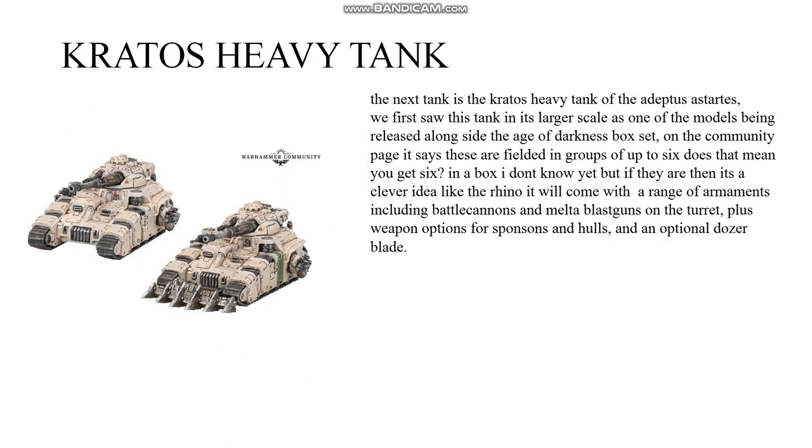The next tank is the Kratos Heavy Tank of the Adeptus Astartes. We first saw this tank in its larger scale as one of the models released alongside the Age of Darkness box set. On the community page it says these are fielded in groups of up to six — does that mean you get six in a box? I don't know yet, but if so it's a clever idea. Like the Rhino it will come with a range of armaments including battle cannons and melter blast guns on the turret, plus weapon options for sponsons and hulls, and an optional dozer blade.